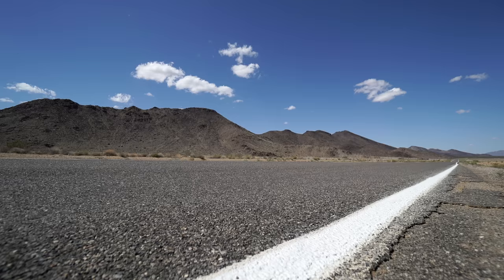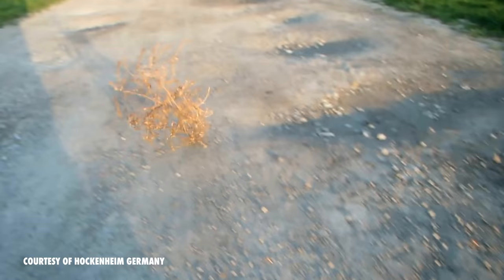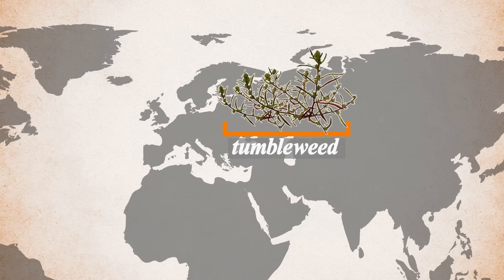Hi, I'm Tasha the Amazon, and you're watching Floralogic. The famous tumbleweed you've seen in the movies is Kali tragus, also known as the Russian thistle, or salsola.